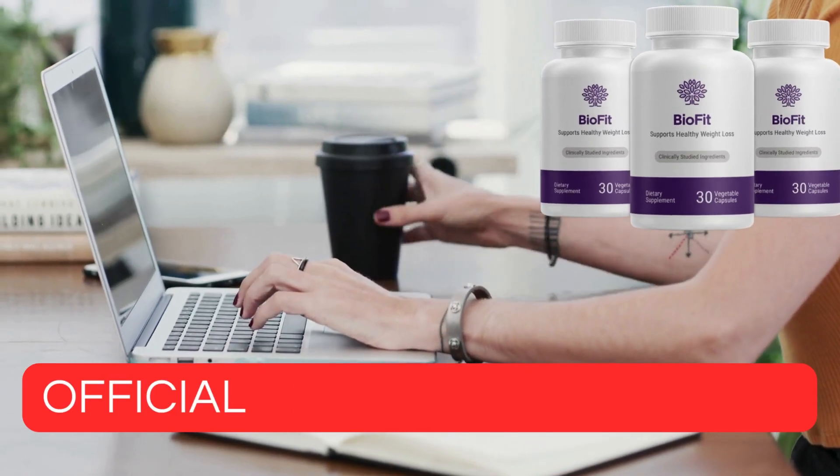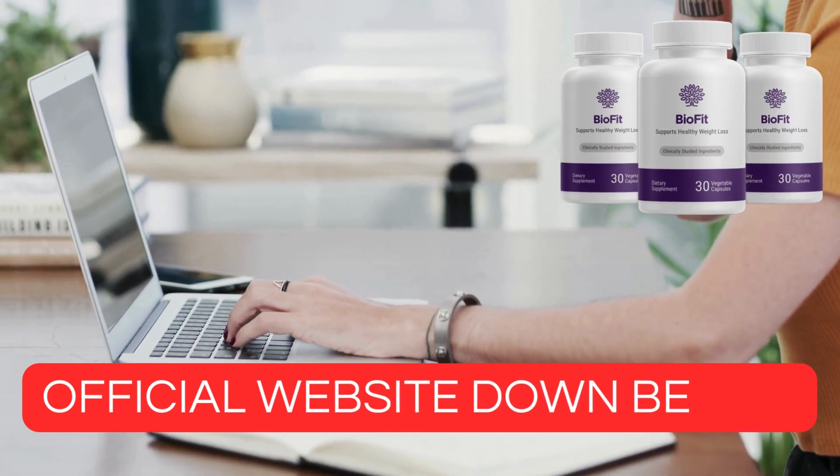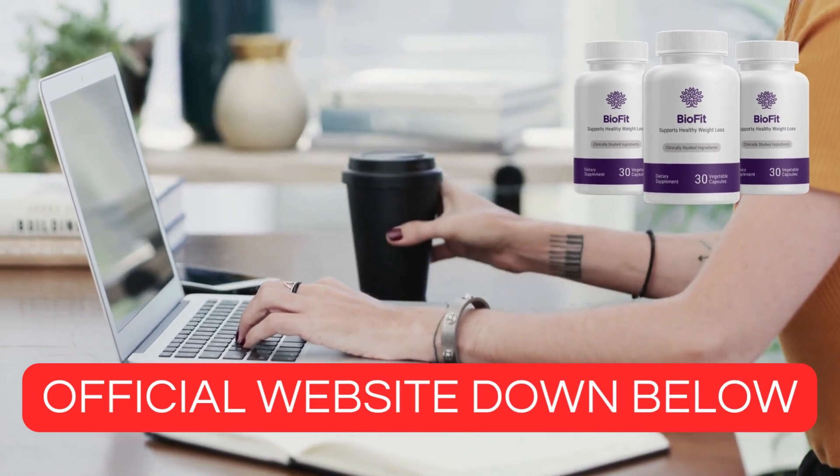First of all I will leave you an important warning: BioFit Original is only sold on the official website, and I will leave the link below this video — it will be the first link in the description.